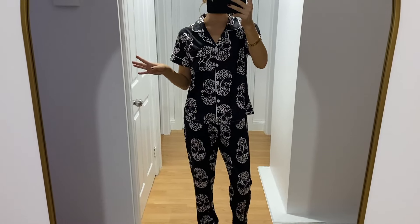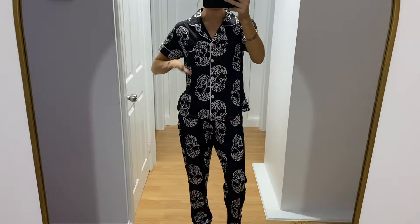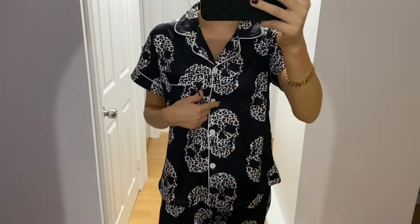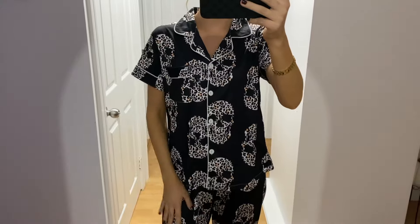Anyone else's favorite part of their night is putting their pajamas on — especially a new really cute pair. Look at these! I got these from Temu and they are so cute. They have little skulls and they're leopard print. I'm obsessed with these. I'll go ahead and link these in my description box if you guys want to check them out.